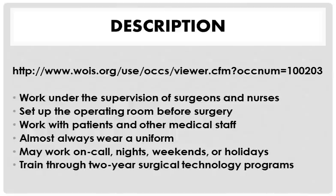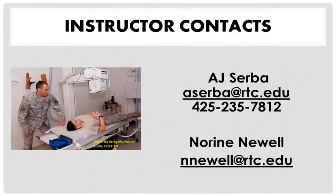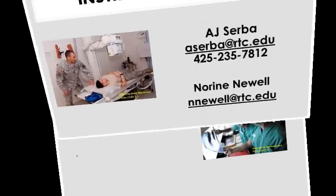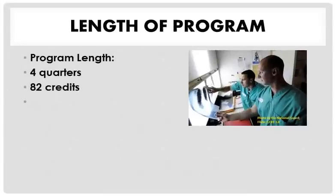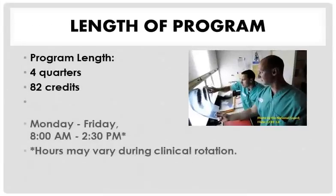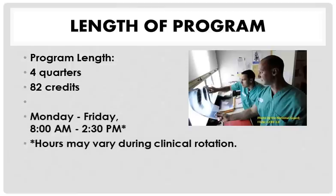The training lasts for about two years. If you need more information, you can call AJ Serba or Noreen Newell at Renton Technical College. The program lasts about four quarters, which amounts to about 82 credits, and the hours change because of the clinical rotation.